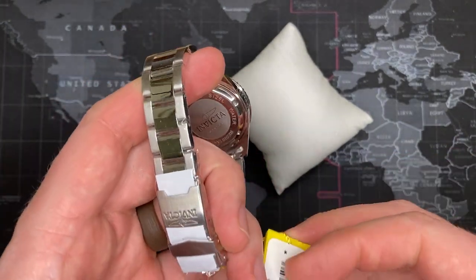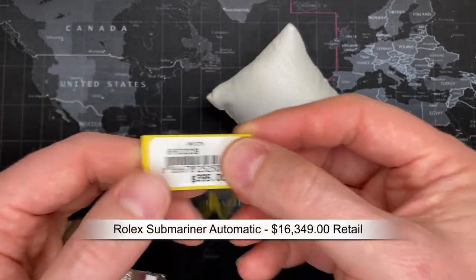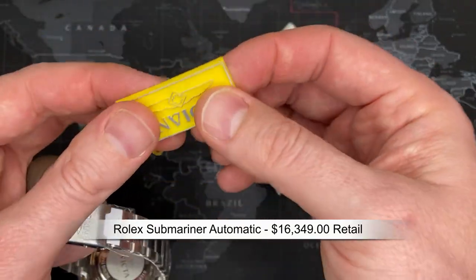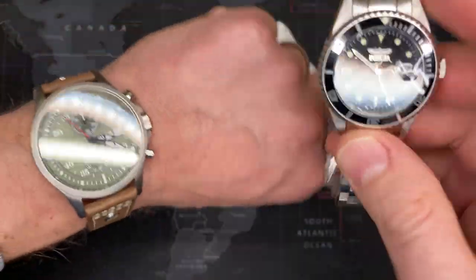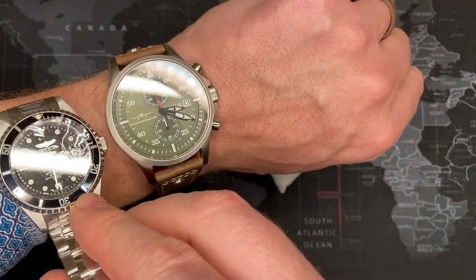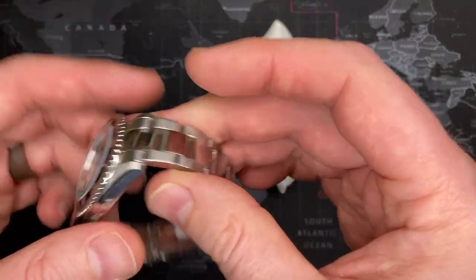The Rolex Submariner is like a $5,000 watch. This one says it retails for $395. That may be the case — I paid $50 for it brand new. It's in really good shape, really good condition. I'll tell you right now, it is a solid watch. It's not the largest watch in the world — here I've got a good large-size modern-day watch — and this is the size of this watch, which is typically much smaller, but that's okay.